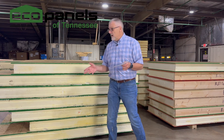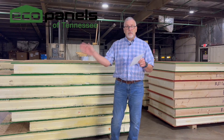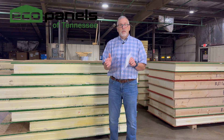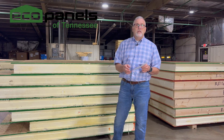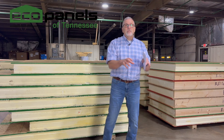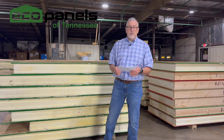Now versus what is a SIP: a SIP panel replaces that construction method without the studs, without all those layers. It's basically two pieces of structural OSB with foam in the middle. There are some other things that go in there with headers and things like that, which we've talked about in other videos, but essentially that's it. So we are replacing that traditional framing with a SIP panel — it's swapping out one for the other.